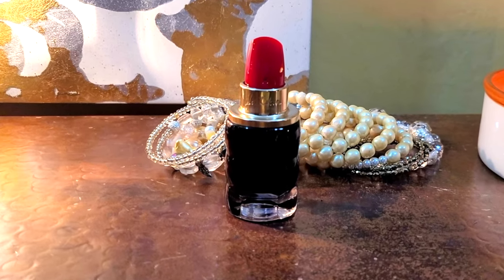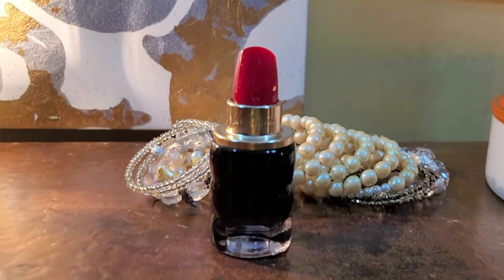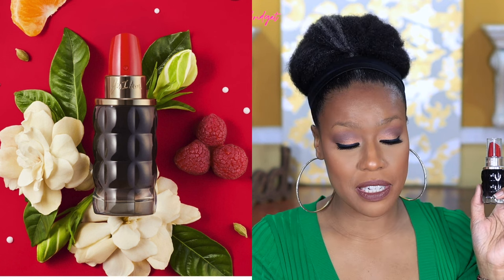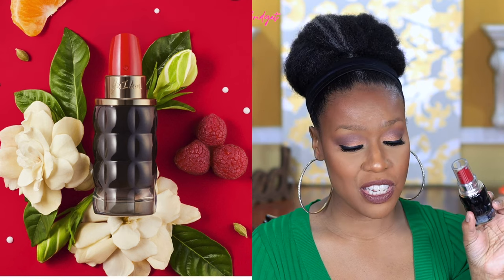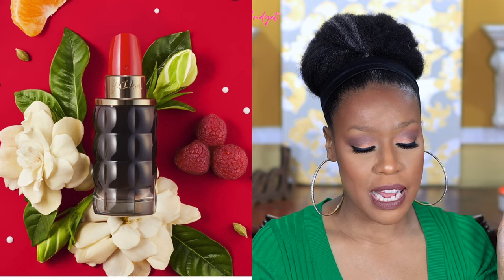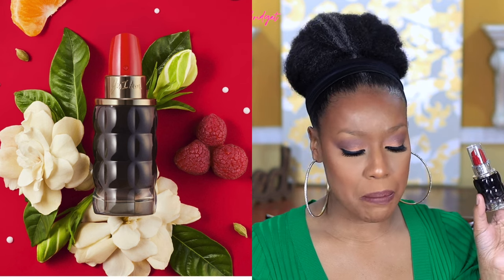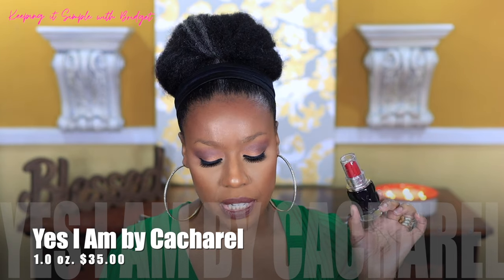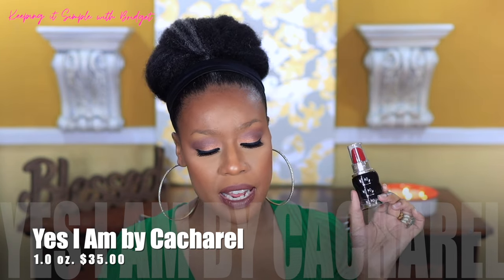The last one I want to talk about is Yes I Am by Cacharel. This bottle looks like a little tube of lipstick — it is so stinking cute. The top notes are raspberry, mandarin, orange, lemon, and bergamot. Middle notes are gardenia, ginger flower, amber, jasmine, rose, and orange blossom. Base notes are milk, caramel, vanilla, cardamom, licorice, benzoin, amber wood, and sandalwood.